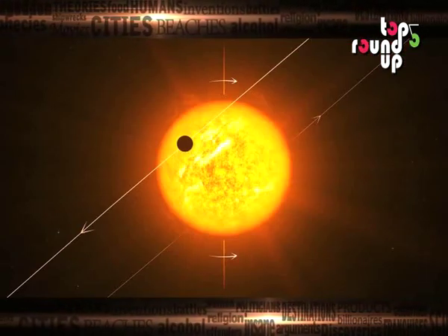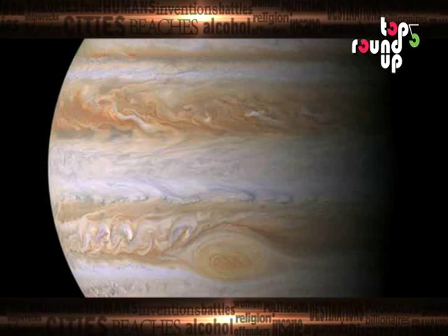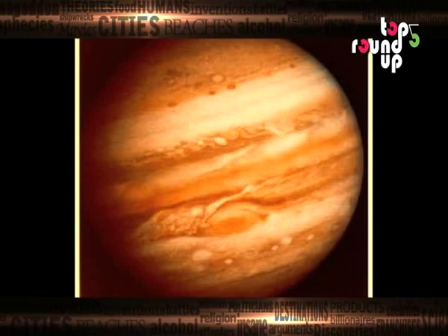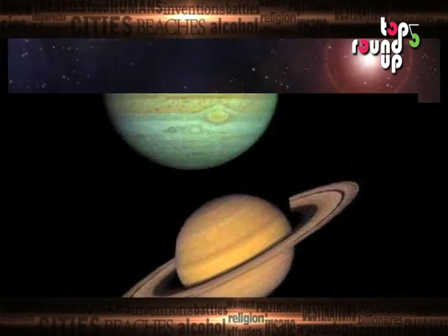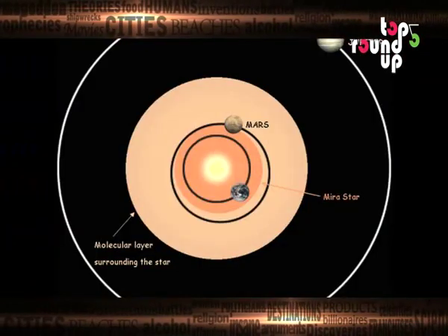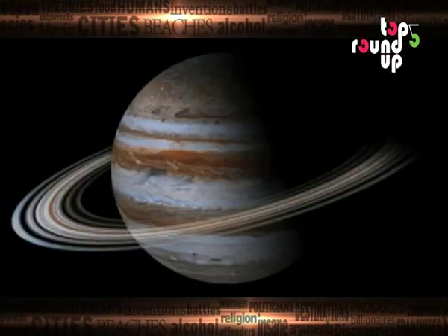Number five: Jupiter's spin and orbit. As massive as Jupiter is, it's still the fastest spinning planet within our solar system. In fact, it only takes approximately 10 hours for the planet to complete a full rotation, yet it takes approximately 12 years to orbit the sun. Jupiter's fast rotation contributes to the planet's strong magnetic fields along with the radiation which surrounds it.